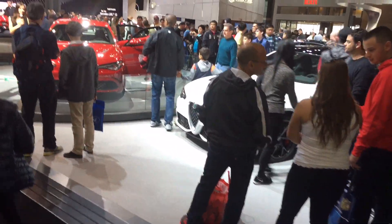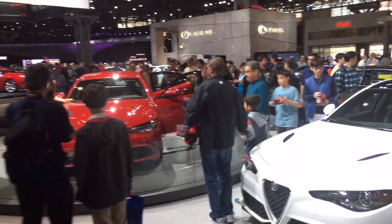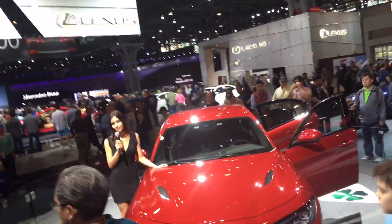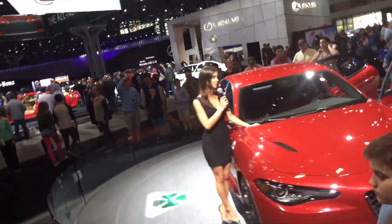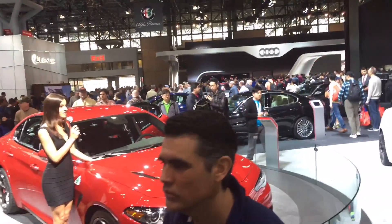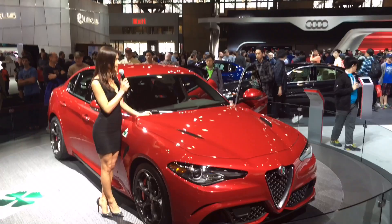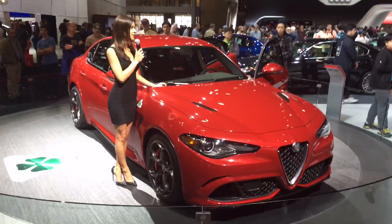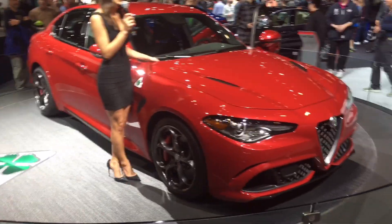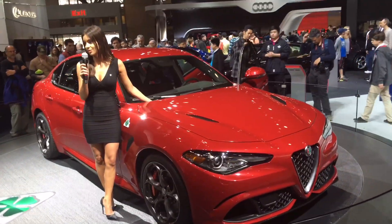It's a brand born 105 years ago, but still stands for something original today. A passion for driving unlike any other — visceral, energetic, crafted. The DNA of one of the world's most revered brands runs deeper than the enamel of its badge. It runs straight from the heart of Milan, Italy to the roots of the world.